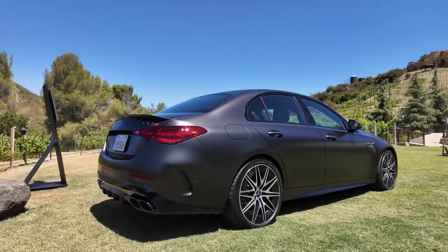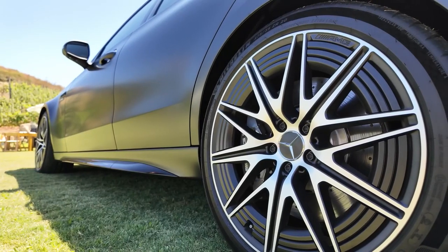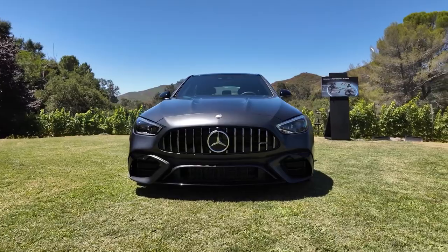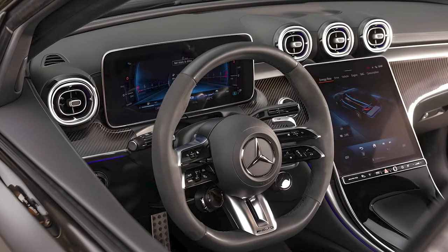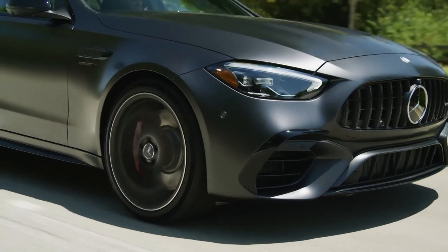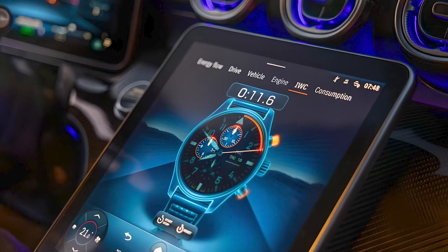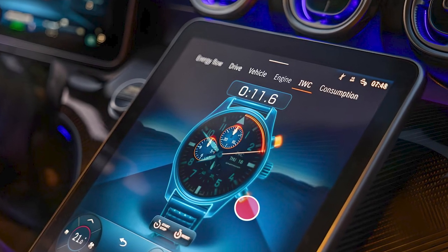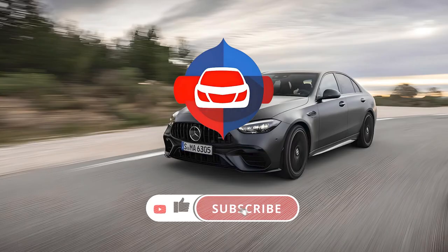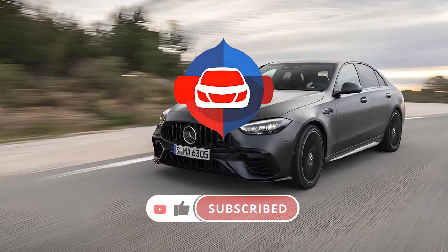The C63, while being a performance beast, also offers decent fuel efficiency for its class, thanks to features like cylinder deactivation. The 2024 Mercedes-AMG C63 is a masterclass in combining luxury and performance — a car designed for those who want the best of both worlds. Will it be your choice? Share your thoughts in the comments.